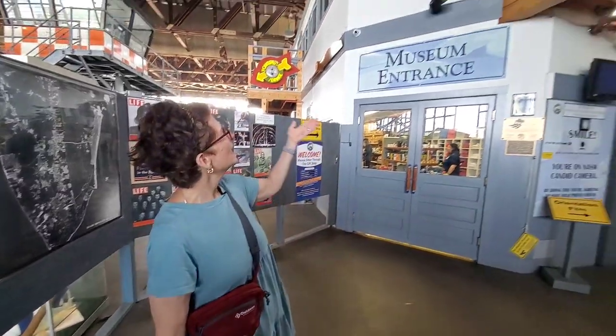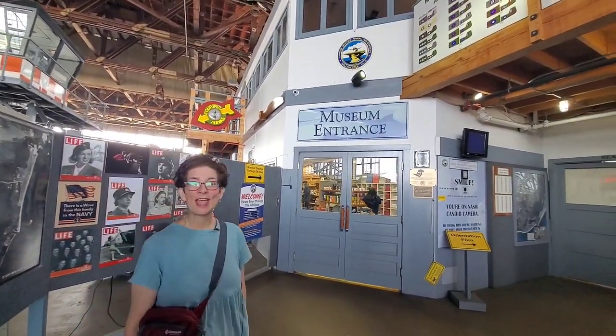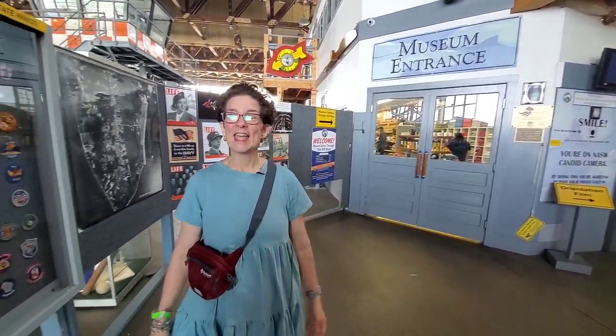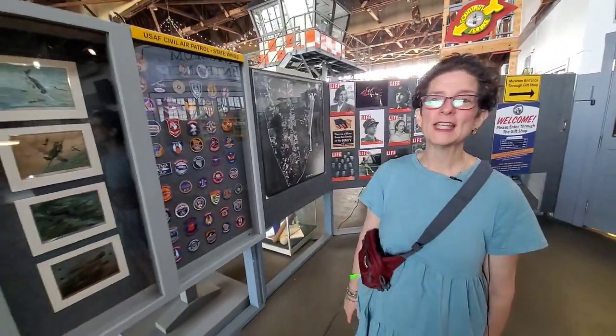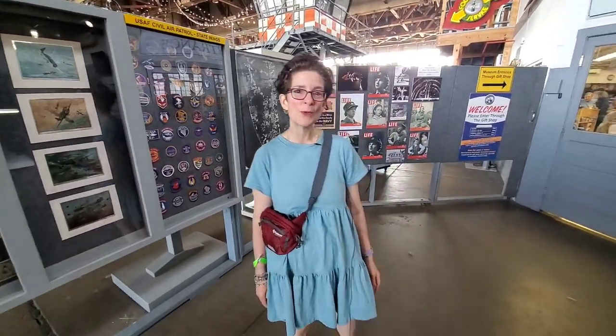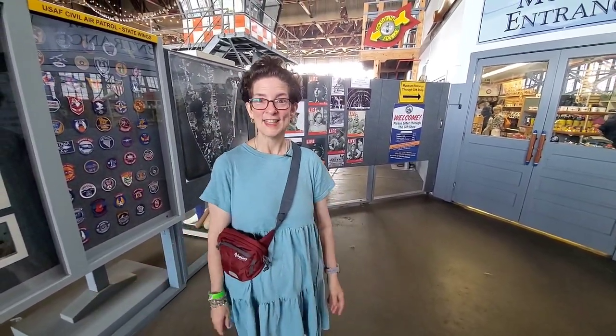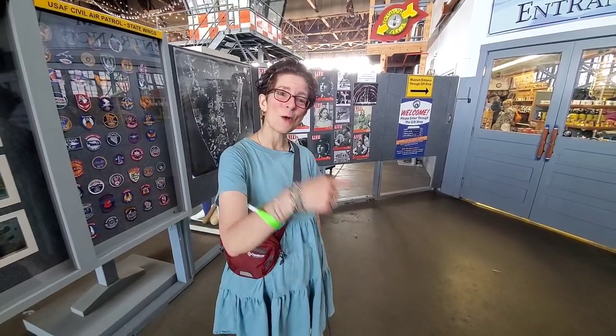I've talked about heights and things like that. Well, this is the United States Naval Air Station here in Wildwood, New Jersey. There are so many different planes, helicopters, and all kinds of things that we are going to be showing you today here. And let's go on in.